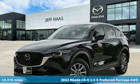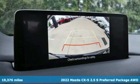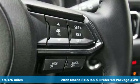Here's a 2022 Mazda CX-5. It's your ticket to a place of inspired design, superb performance, and one exhilarating drive.